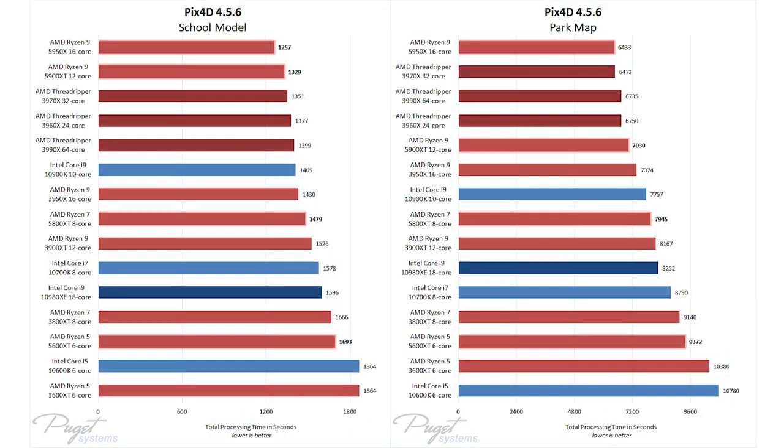In PIX4D Mapper, these CPUs cut processing times by 10% compared to their predecessors. That boost in speed puts the Ryzen 5950X on par with or even ahead of AMD's higher core count Threadripper processors, and the 5900X isn't far behind. Both of those models are also far faster than anything Intel offers at the moment.